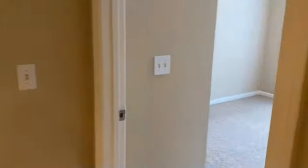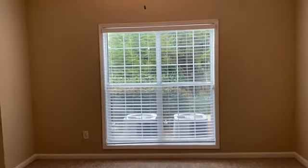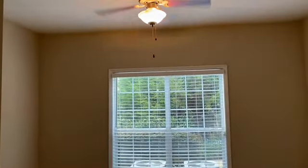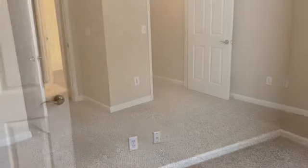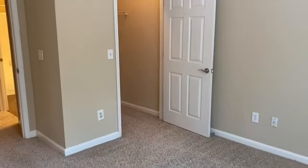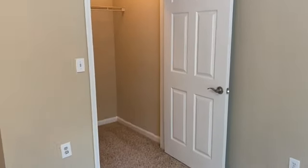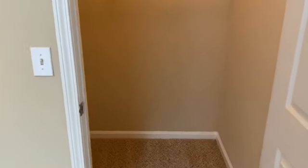We have the bedroom to the right, and a walk-in closet.